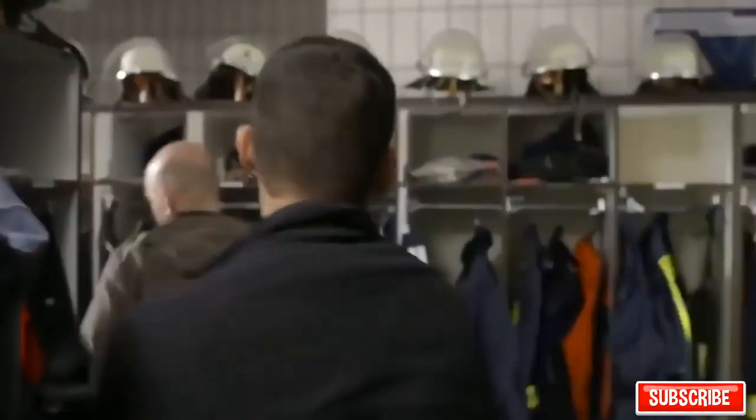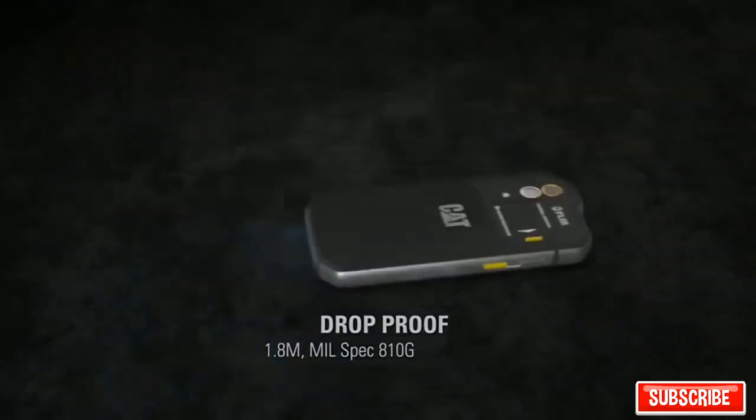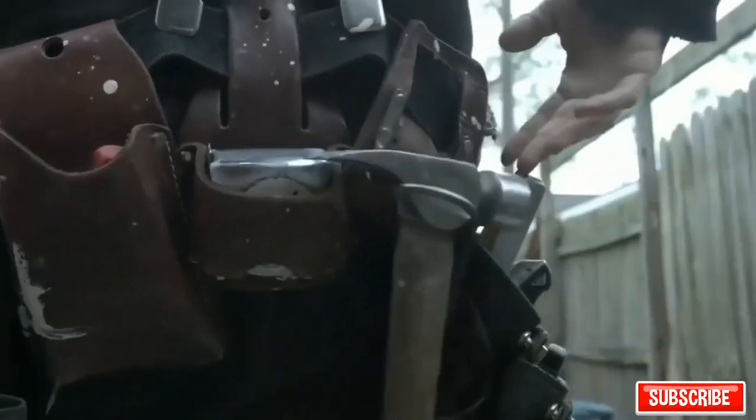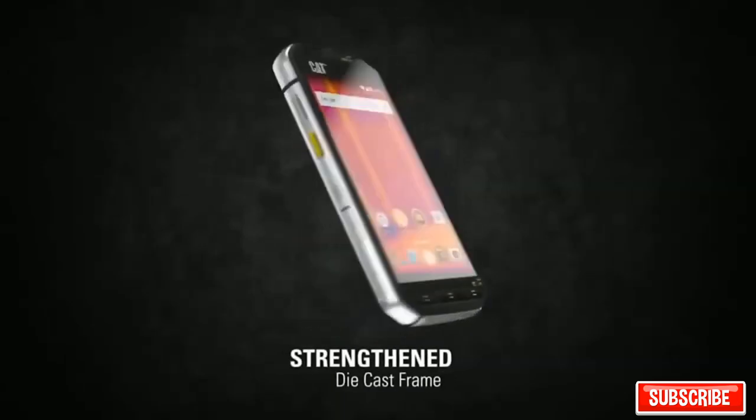You can even see in the dark and through smoke. The thermal vision camera has a range of up to 100 feet and can take photos and video. However, this is by no means the only cool feature — another undeniable advantage is its durability.